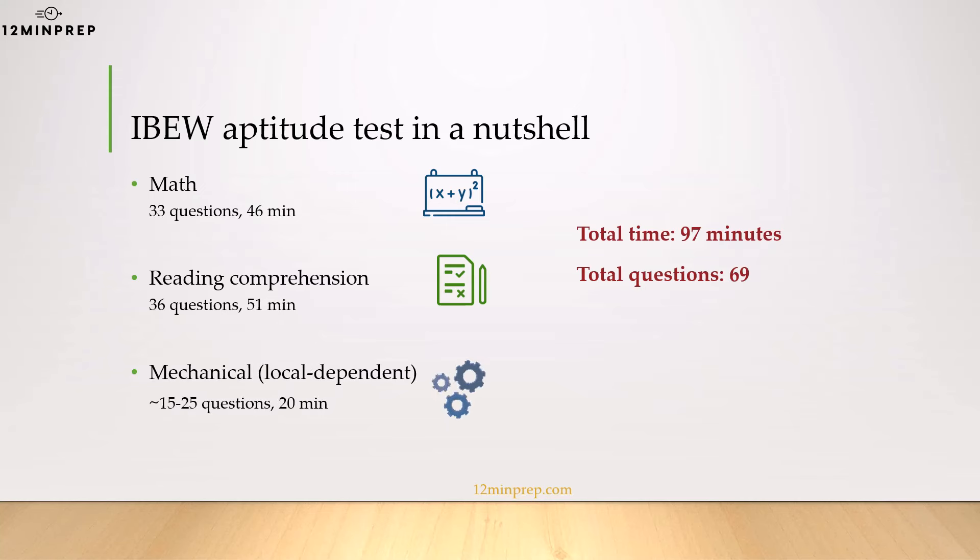Some IBEW locals will ask you to complete a short mechanical comprehension test, which will be around 20 minutes and will include up to 20 or 25 questions.